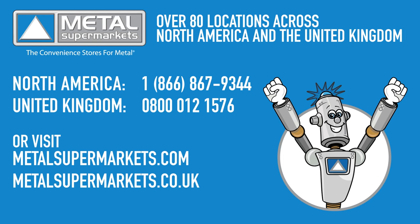If you need metal for your next project, Metal Supermarkets is the world's largest supplier of small quantity metals, carrying over 8,000 types, shapes, and grades of metal.